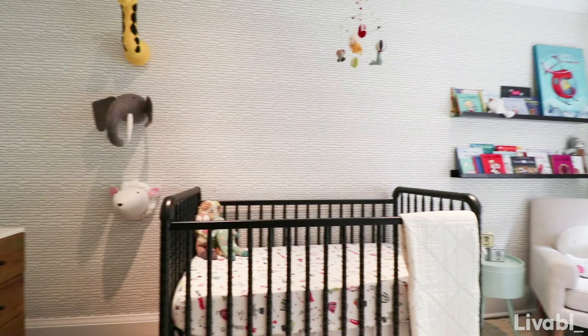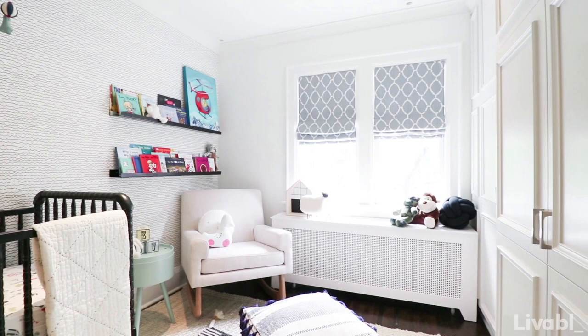Hey, my name's Shauna. I'm the principal designer of Shauna Walton Design. We are currently at my client's house in the Little Man's Nursery in downtown Toronto.